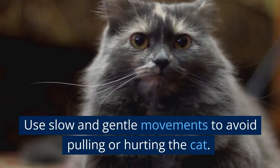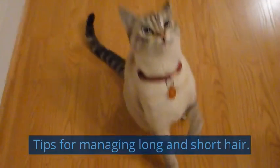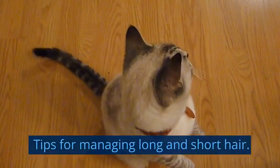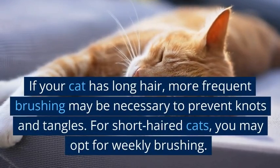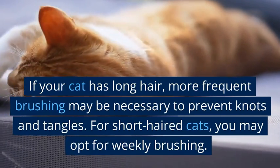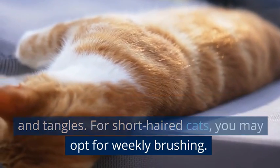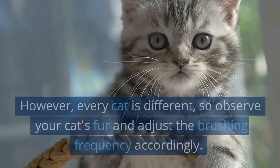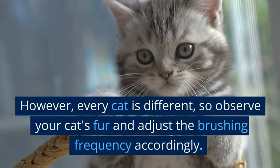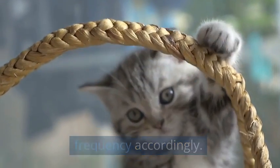Use slow and gentle movements to avoid pulling or hurting the cat. If your cat has long hair, more frequent brushing may be necessary to prevent knots and tangles. For short-haired cats, you may opt for weekly brushing. However, every cat is different, so observe your cat's fur and adjust the brushing frequency accordingly.